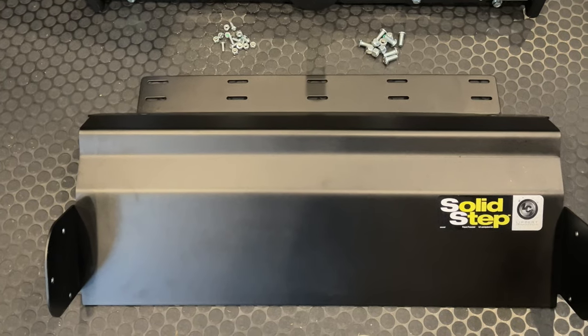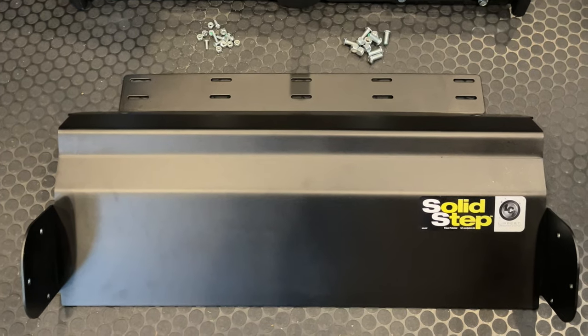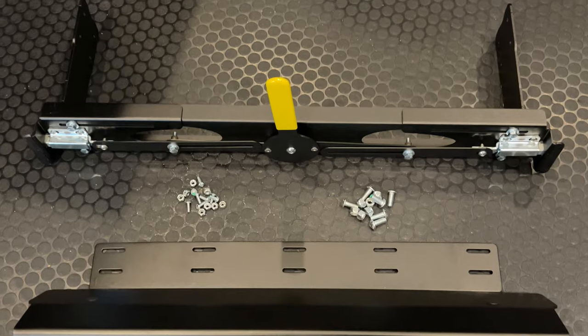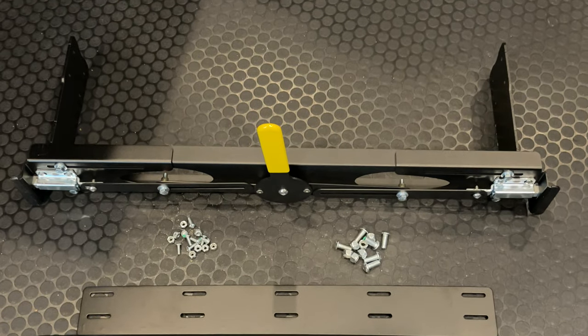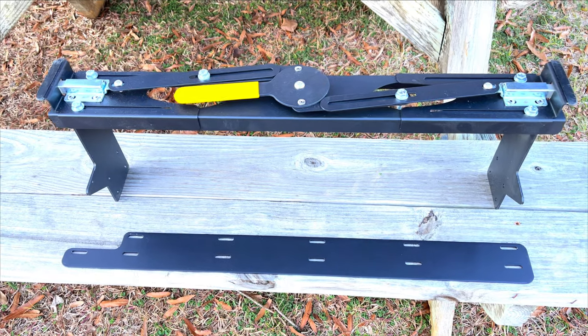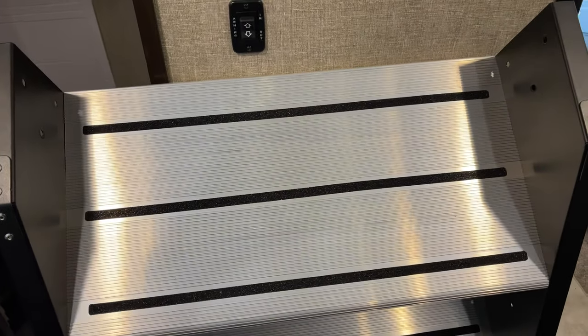My first step was to take the parts from the lift assist kit and attach them to the solid step. This simply required me to remove the original threshold plate from the steps and then replace that with the upgraded lift assist plate that came in the kit. I also had to remove the original transport latch and replace that with the upgraded lift assist transport latch. Both of these swaps were very simple — just four bolts on each side for the transport latch and three bolts on each side for the threshold plate.